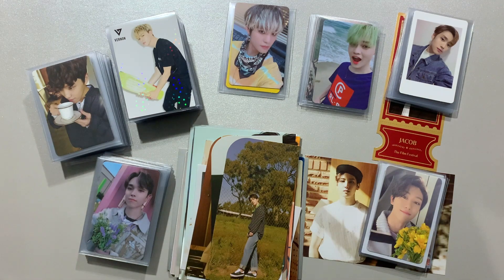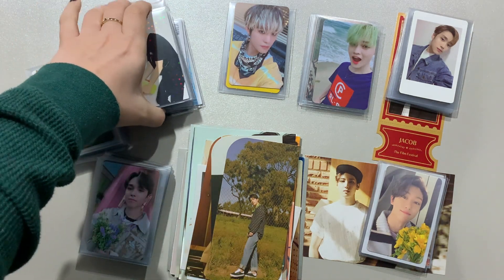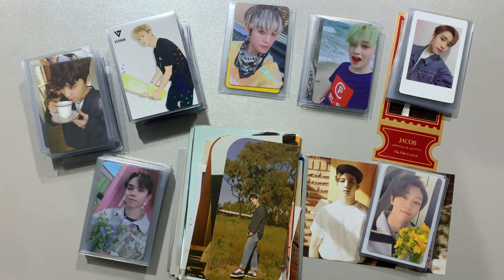Hi guys, welcome back to the channel. Today's video is going to be part two of my Neokyo haul, where we are going to store everything I got in that video. It's quite a lot — a lot of these piles, particularly for Vernon and Dino, are quite large, so grab a coffee. I'm expecting this to be kind of long, but I'd love it if you'd hang out with me.